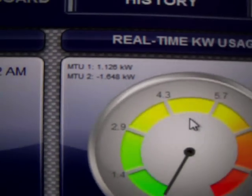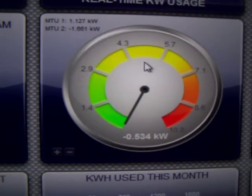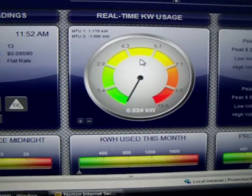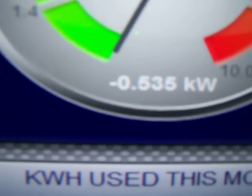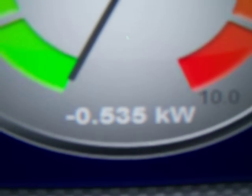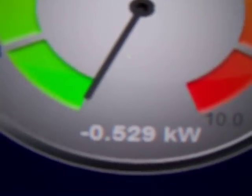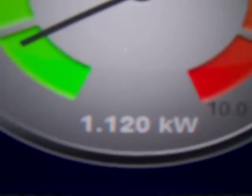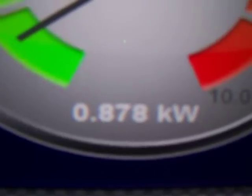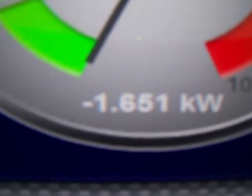There goes my phone making some noise. So you can see the display here, which is on my computer, but I got it going through my TV. Right now that number is the net, which would be the extra that we're pushing in. Number one here is what the house is using right now — 1.120. Number two would be what the solar is producing — the solar is producing 1.650.